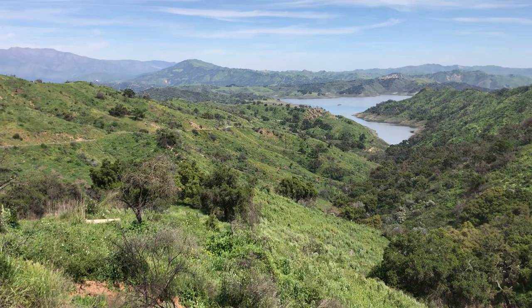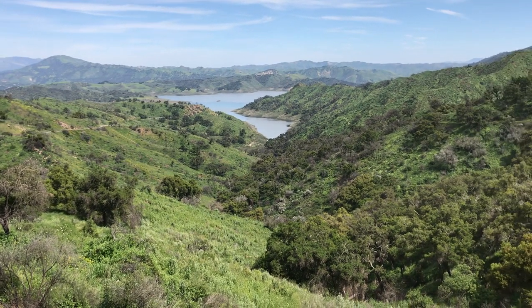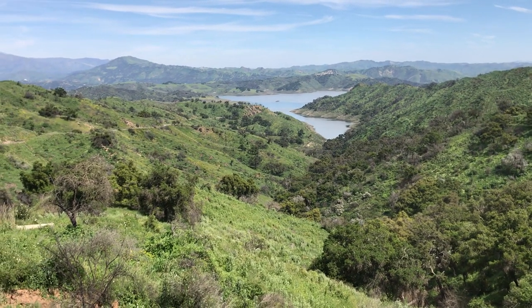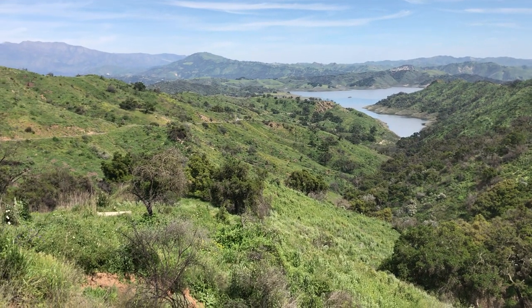The hope is that we'll have at least another year or two of significant rainfall before we get to another exceedingly dry spell and stress the water system. Overall, Lake Casitas and this area are looking pretty good here from the 150 on April 1st, 2019.